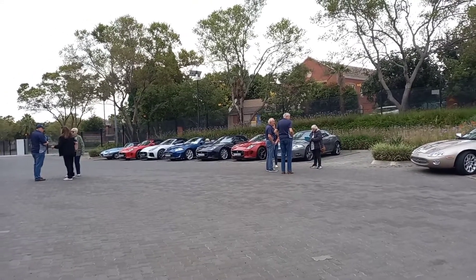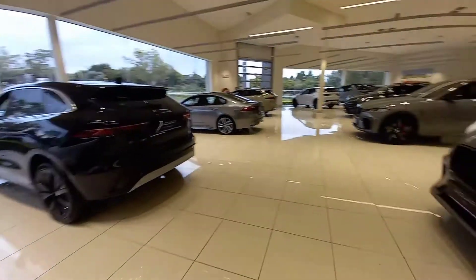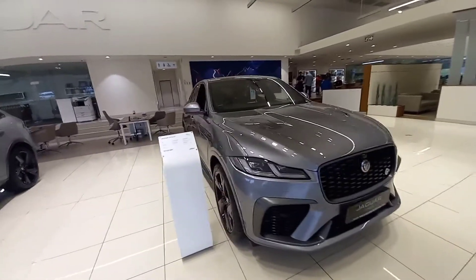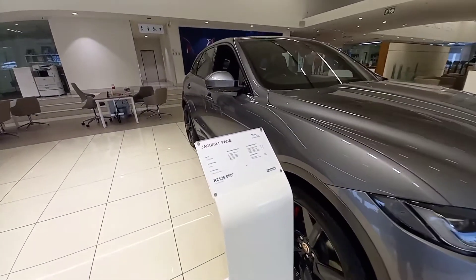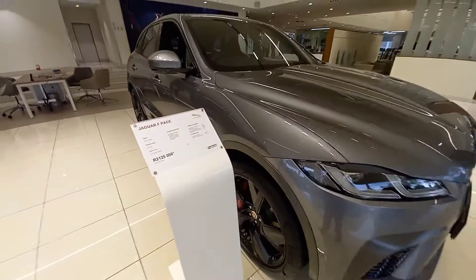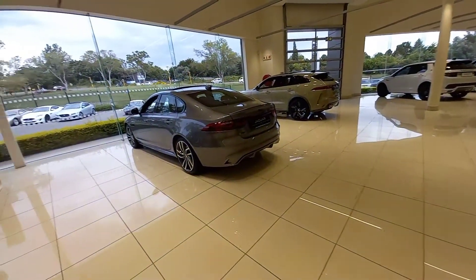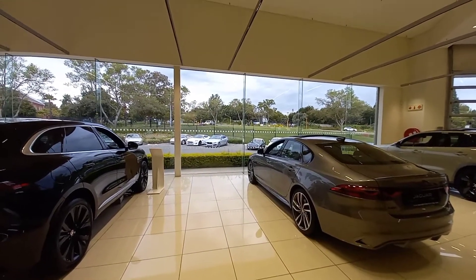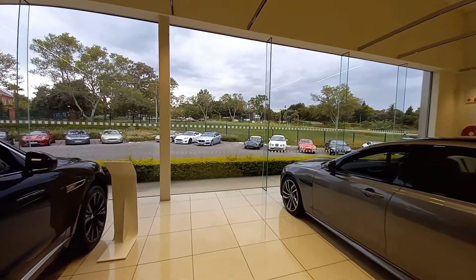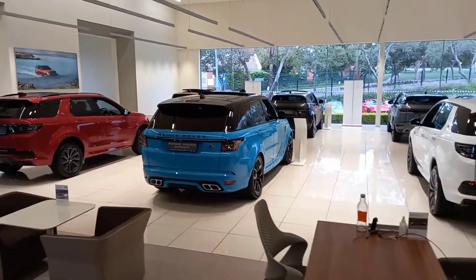Now wandering into the Jag section you can see E-Paces and F-Paces all over the place. And here's the F-Pace SVR — you could just see it had to be. It's quite a mouthful in price as well. But today is way more about some of those older ones parked outside — we'll be cruising out in those shortly.